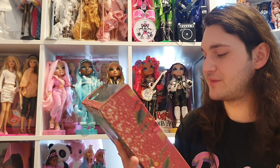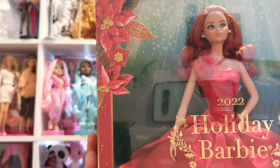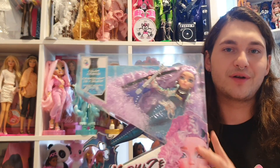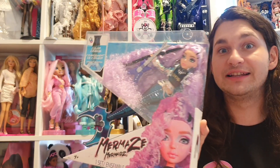The last Barbie doll is Barbie Happy Holidays 2022, the redhead — oh, she's so pretty. She was a little expensive, but I wanted her so I got her. Then the last two dolls of this haul were mermaids: Mermaid Shorty, which I got for 15 euros, and Riviera, with the curly, poofy hair and rocker style. I really like this one.